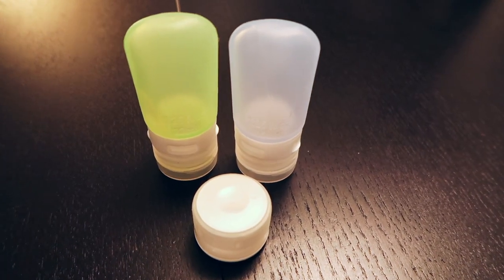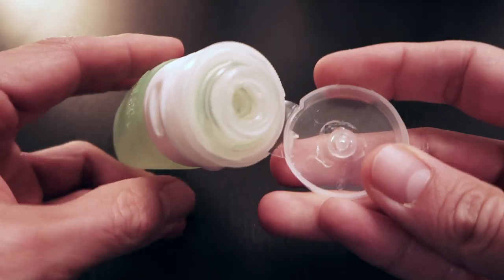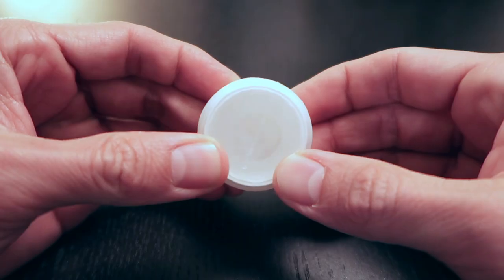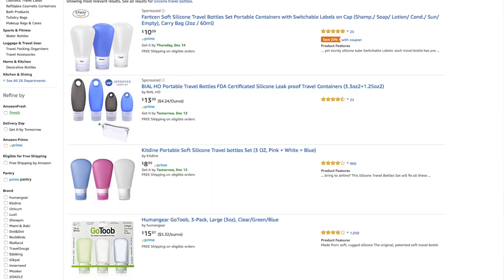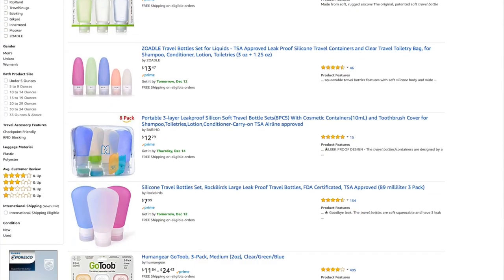Finding travel-sized toiletries is tough, especially if you like a specific product or brand and they don't offer a travel-sized version. Luckily, there's a great way to get around this. I use GoTubes and GoTub containers that allow me to pack whatever I want. GoTubes are great for liquids, and GoTubs are good for thicker creams and lotions. They allow me to pack whatever I want without having to go find the equivalent travel-sized version. There are a ton of versions of these products online, some with better reviews than others, though I think they all pretty much do the same thing.